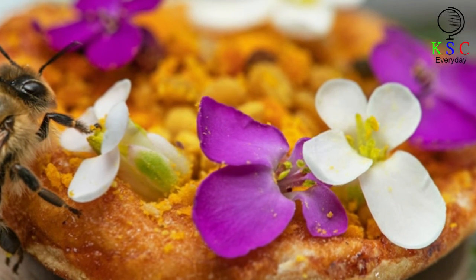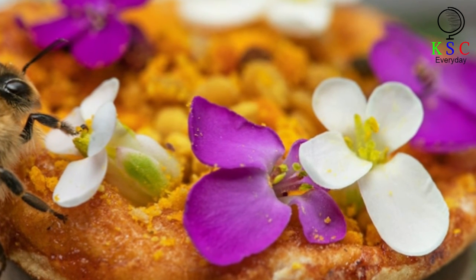With the help of Papa John's, we may just have bees around for many years to come.